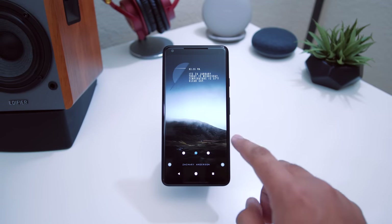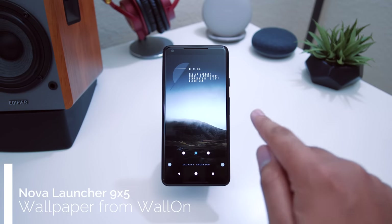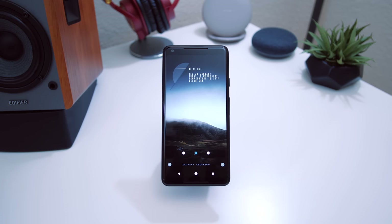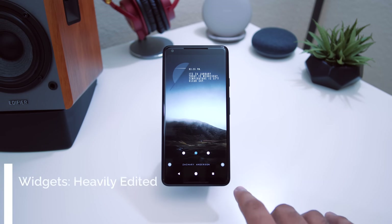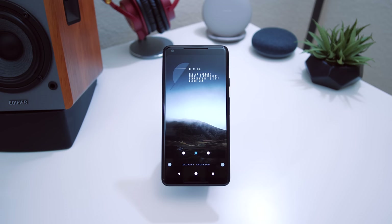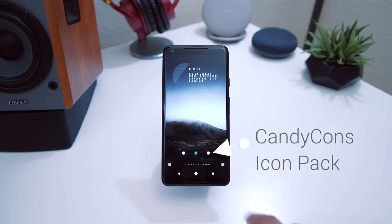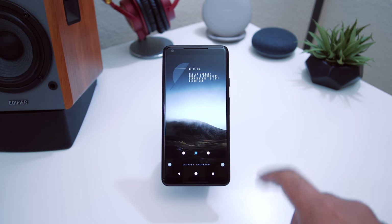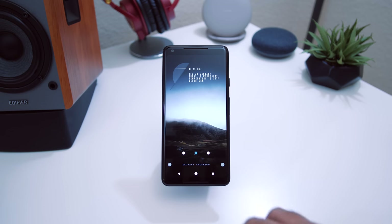As always, I'm using Nova Launcher with a grid size of 9x5. This wallpaper came from the Walli application — I've talked about that a lot on the channel and left a link below. The widgets — top, bottom right, bottom left, and bottom middle — are all from KWGT using a skin pack called Minimo 2. The icons are from the Candy Cons icon pack, a personal favorite of mine.